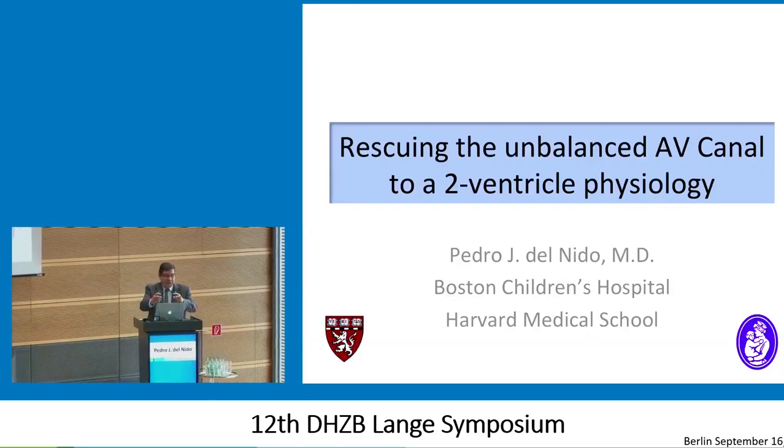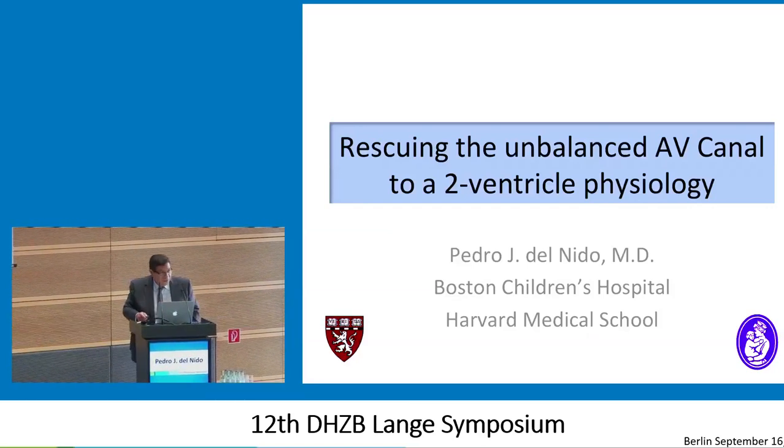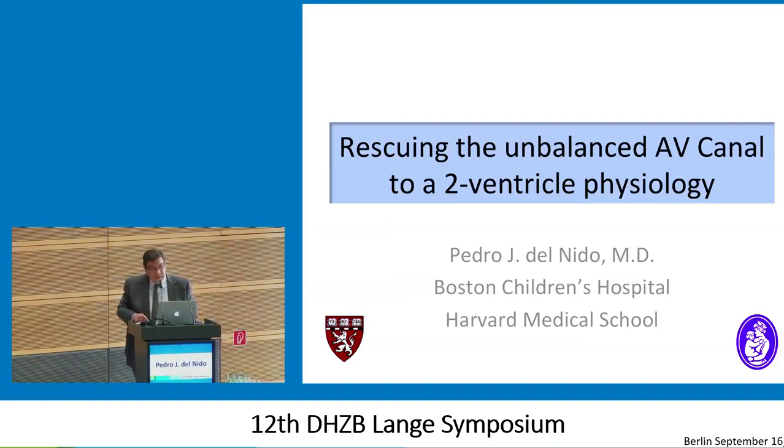Well, thank you very much. This is my last presentation, so I'll take this opportunity to thank Felix again for this. It's been really a wonderful meeting. I think the quality of the speakers and the quality of the talks has been outstanding.